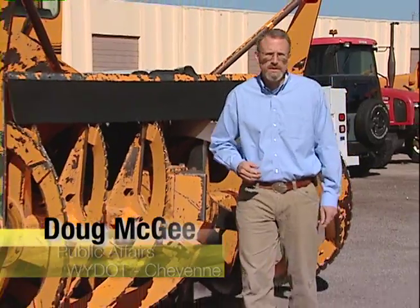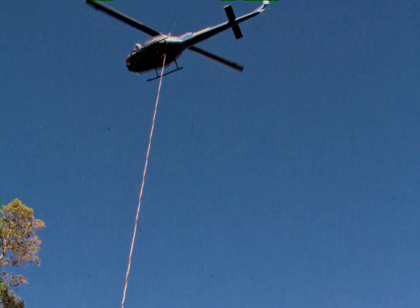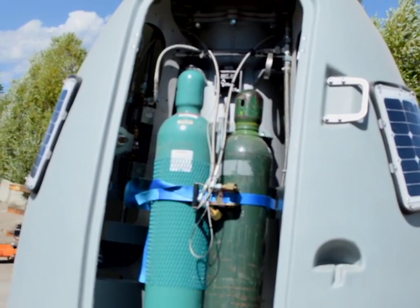A new type of avalanche control device was installed this summer on the steep mountain slopes above the highway through Hoback Canyon, south of Jackson. It's a remote control device called Obelex. It uses a mixture of flammable gases to create an explosion, which in turn triggers a snow slide.